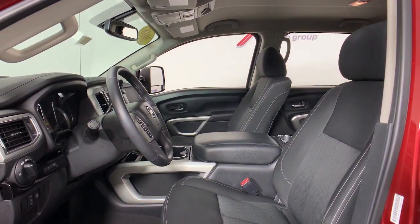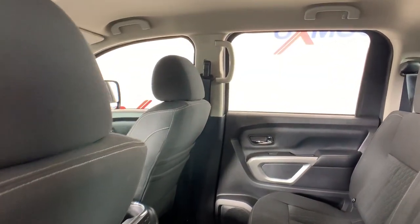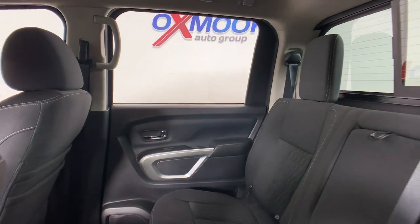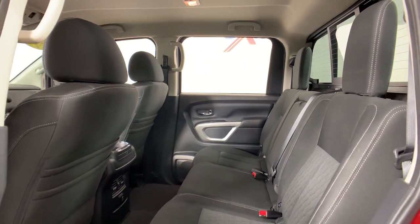The following are some of this vehicle's highlighted options: electronic stability control, rain sensing wipers, universal garage door opener, trip computer, power windows, four-wheel disc brakes, and power steering.